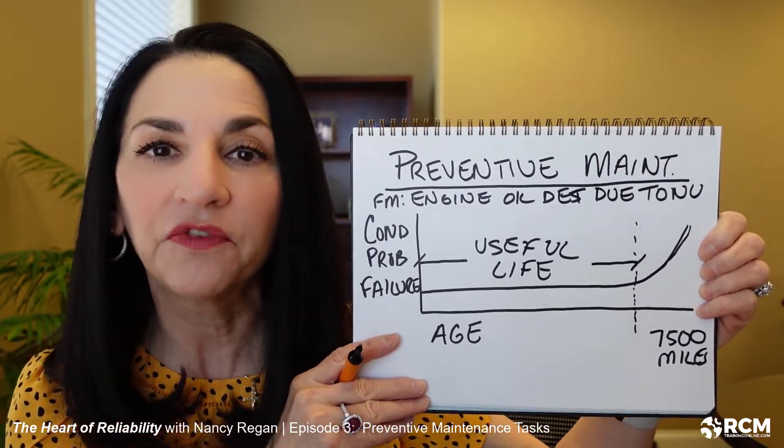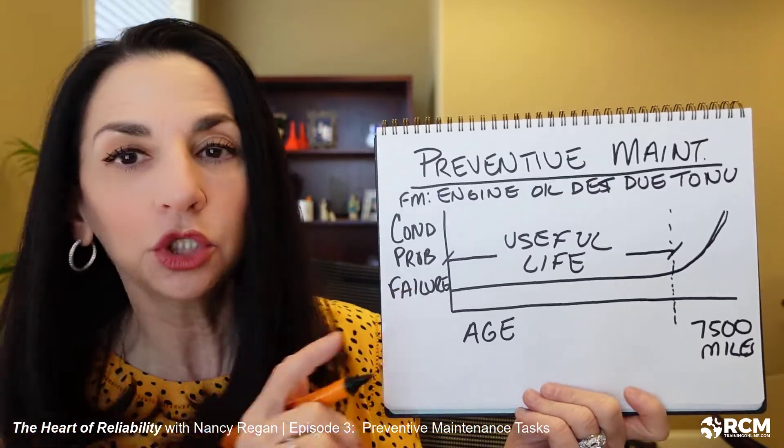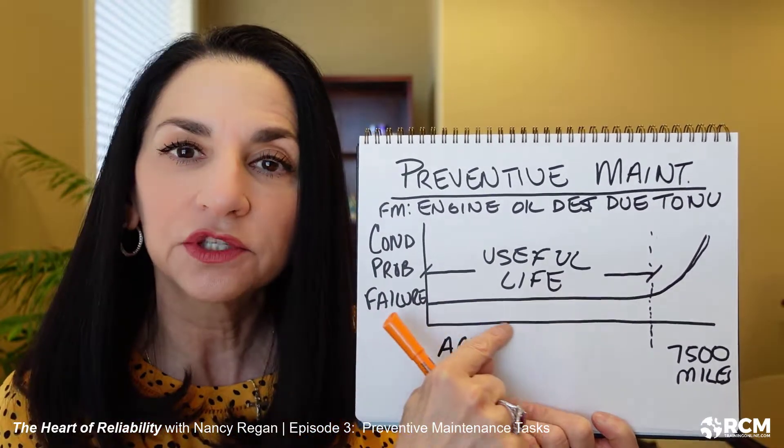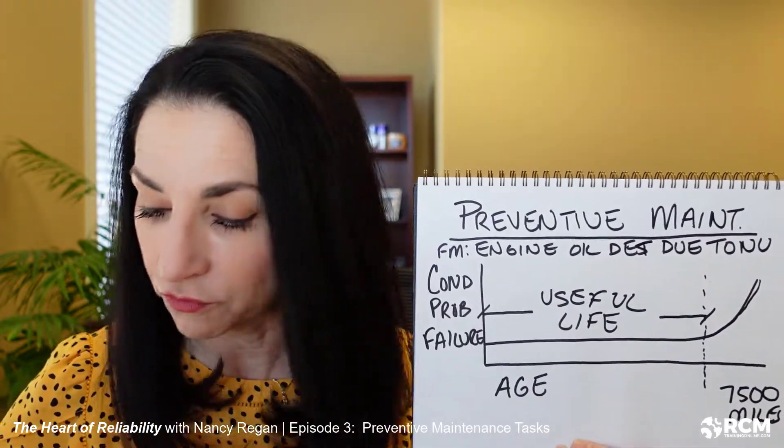When you are assigning preventive maintenance tasks — whether it is a scheduled replacement or a scheduled overhaul — it is absolutely vital that you identify what that useful life is. Scheduled restorations and scheduled replacement tasks are done regardless of the item's condition at the time. When I bring my Forester into Subaru every 7,500 miles, they don't do oil analysis on it — they change the oil. That's the nature of preventive maintenance tasks.